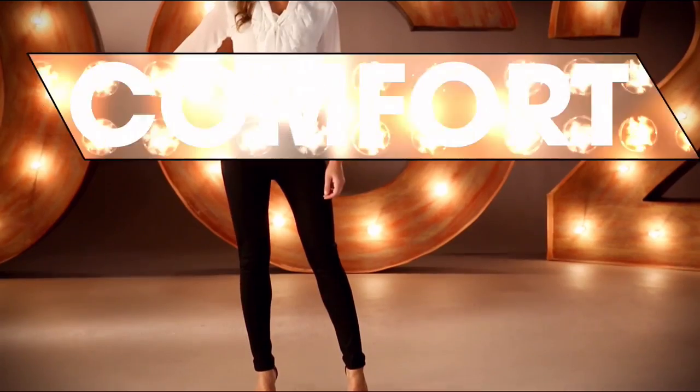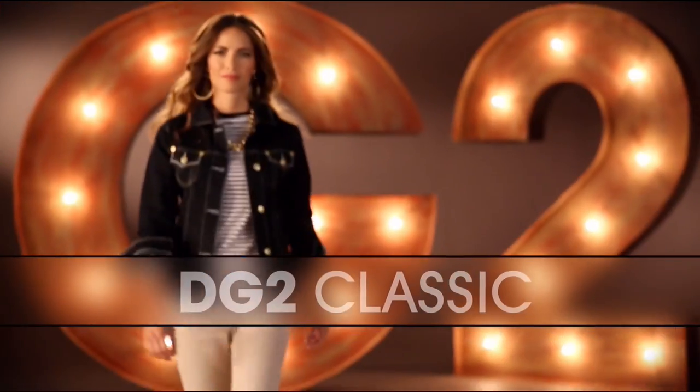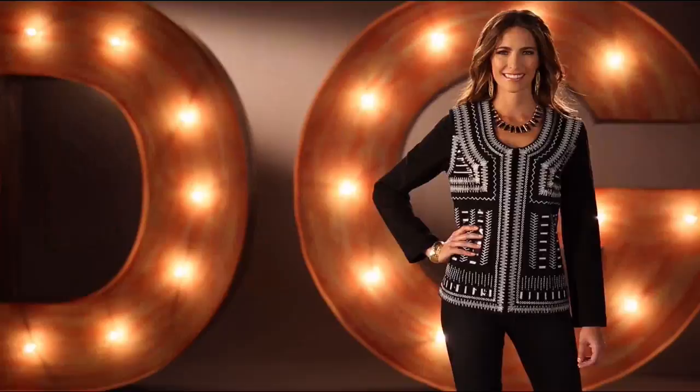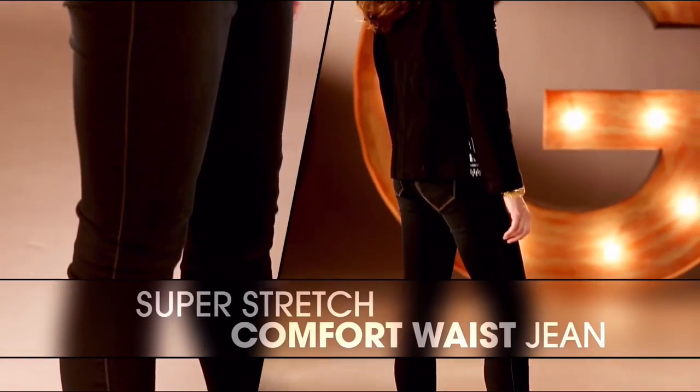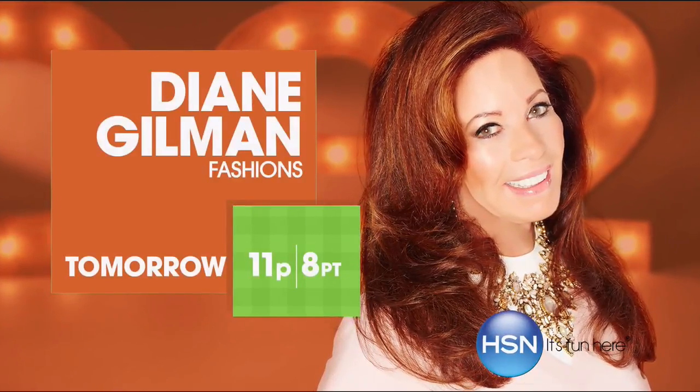DG2 is comfort, stretch, style. That bootcut classic was the first jean I designed. The super stretch is a technological revolution. I love the ponte jean — it makes you look so thin. That comfort waist is going to overtake the world of denim. Once you have that perfect fitting jean, wait and see how life-changing it is.